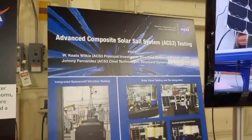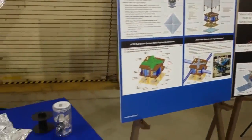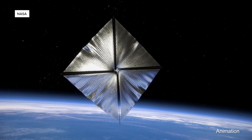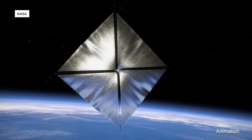This project has been about five years in the making and has involved both the Langley Research Center in Hampton and NASA's Ames Research Center in California. Once the mission is over, the sail will fall back to earth and burn up as it re-enters the atmosphere.